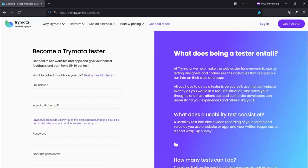For today's video, I'm going to be sharing with you information about Trimata. With Trimata, you get paid to give your feedback on websites and apps. You could potentially earn anywhere between $5 to $30 per test that you take.